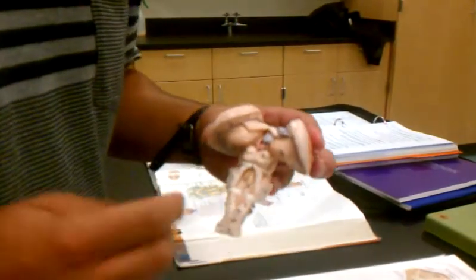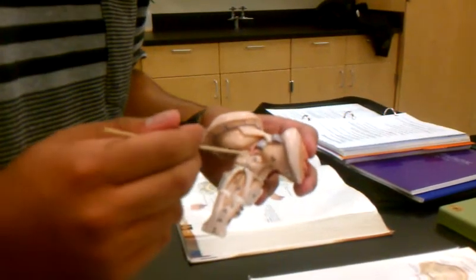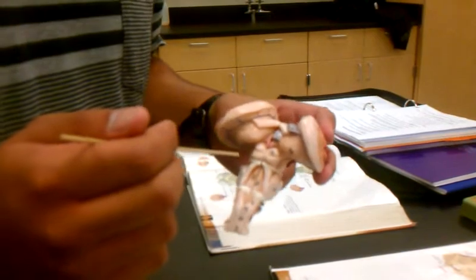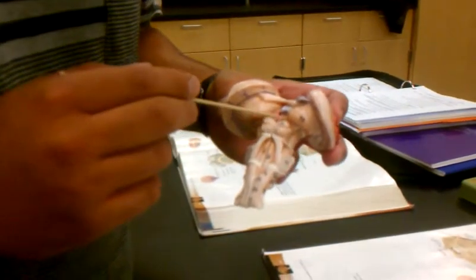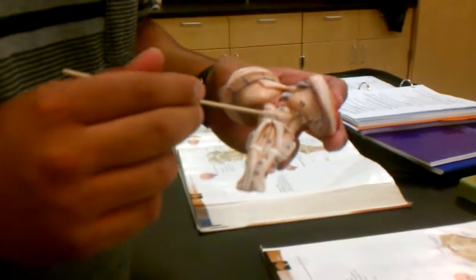This structure is known as the midbrain. This whole region is known as the corpora quadrigemina, but it's also known as the tectal plate inside the book. Here, you have the superior colliculi — these two structures. And right below that, you have the inferior colliculi.